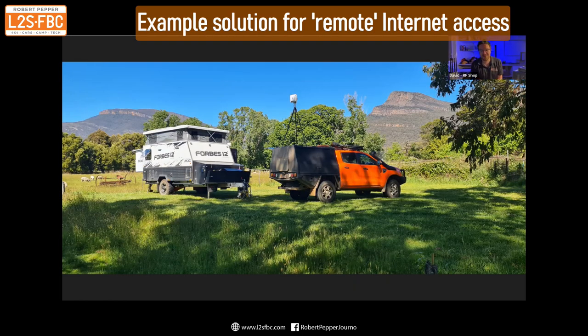I was able to go from one bar to four bars simply by pointing that antenna in the direction of the cell tower and then sit in my caravan and happily work in the Grampians. That's an awesome solution. It's a directional antenna — the Poynting XPOL-2, which is a 4G and 5G ready directional antenna. Why this works better is, first of all, your height — about two metres above the canopy — because height is always your friend, just trying to clear any obvious obstacles. Earth curvature also starts to become a challenge after 6 to 10 kilometres.